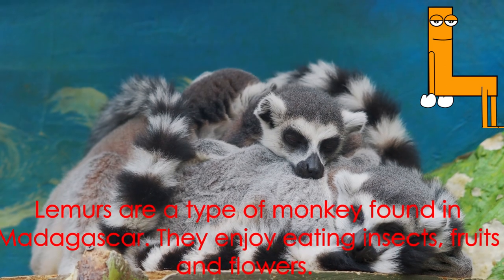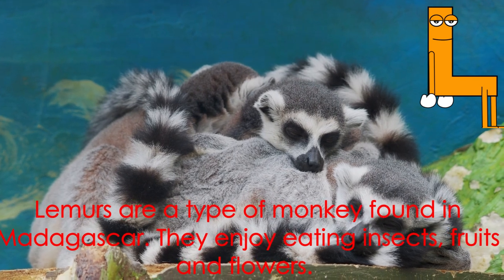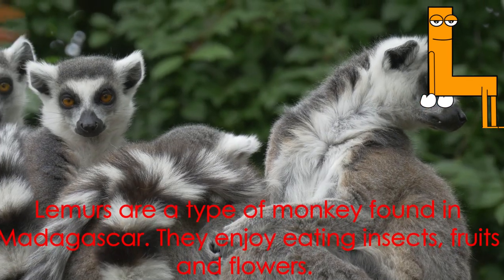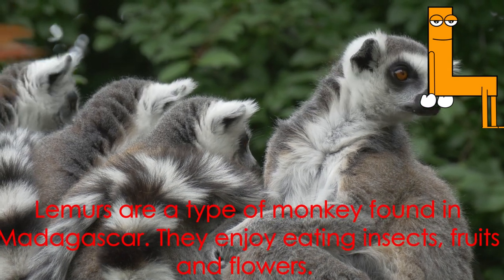Letter L starts the word lemur. Lemurs are a type of monkey found in Madagascar. They enjoy eating insects, fruits, and flowers.